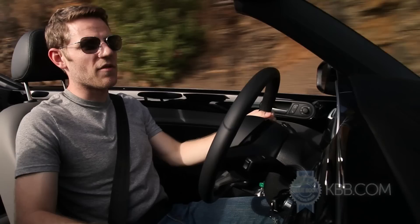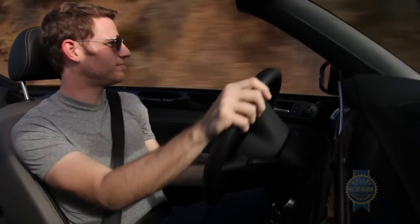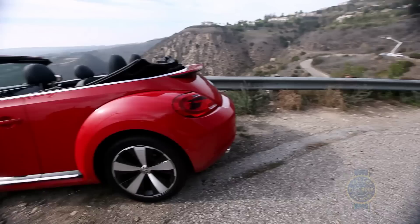Hack the roof off of a lot of cars, and what you're left with is a limp noodle of a chassis. Not so with the Beetle convertible. You can feel a slight shudder through the steering wheel over bumps, just to remind you that the structural integrity of the coupe has been compromised, but only ever so slightly.